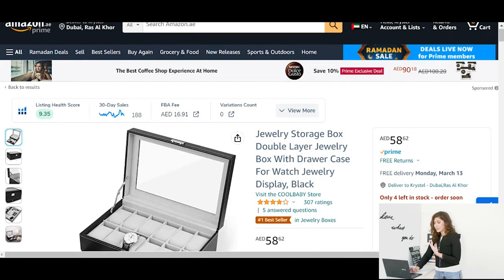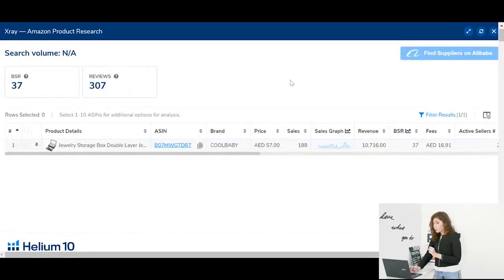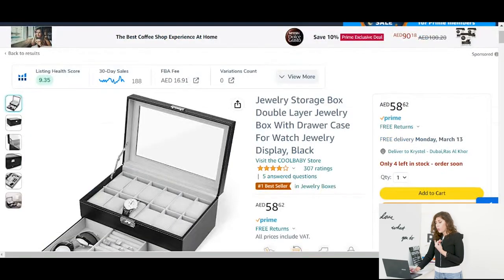Let's go into the listing itself. I'm going to be using Helium 10 to assess the sales of this product. After the Find step we go into Rate, and we're not only rating this seller — we're going to be rating the whole category. This product is estimated to be doing 188 sales and getting about 10,000 dirhams in revenue. If this matches what you want and the type of revenue you're happy with, then this is a product you might proceed with.